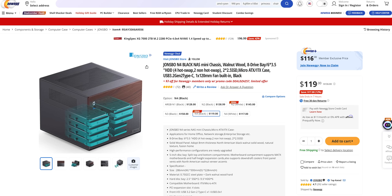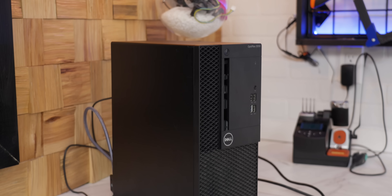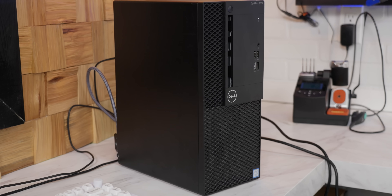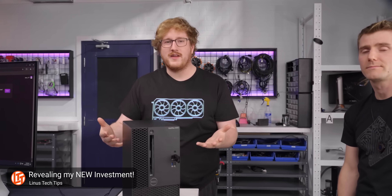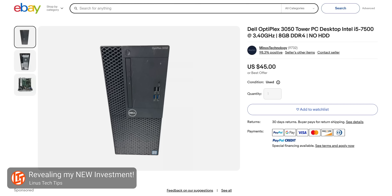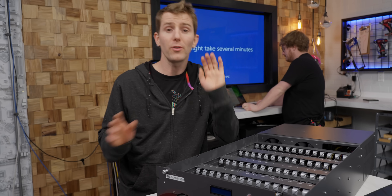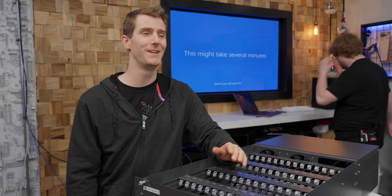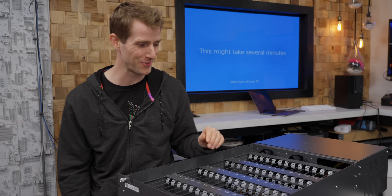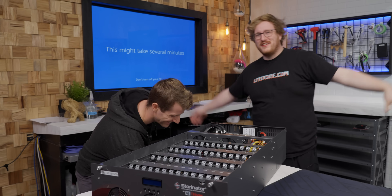A home or small business user is unlikely to have one of these kicking around, but everything we're doing could be scaled down to just a handful of drives in a NAS chassis, or even a single drive in a recycled Optiplex. There are even people selling 3D-printed NAS cases that look pretty cool. The point is you don't need to buy dozens of drives and a fancy old server to get a great deal.